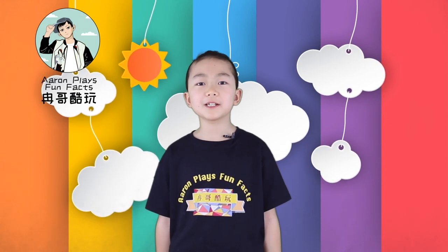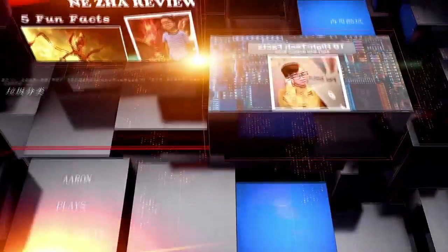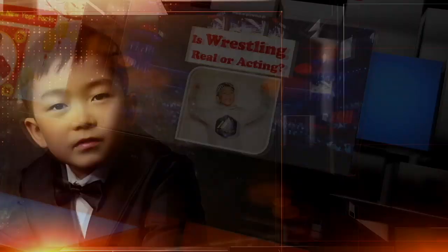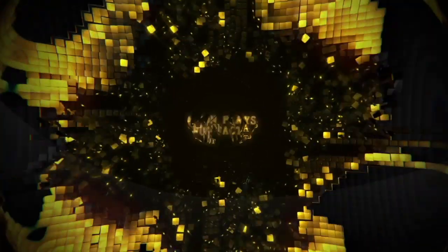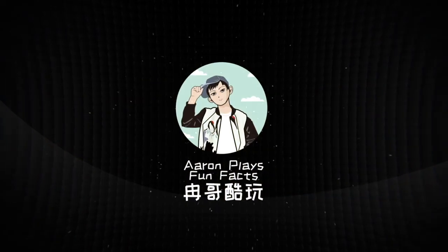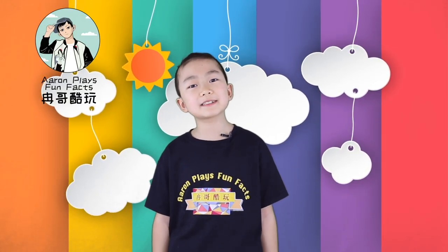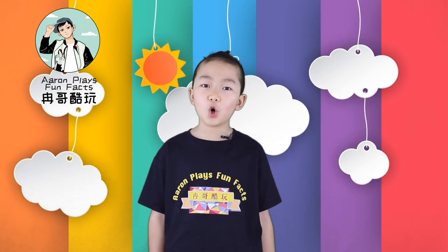Hey guys, I'm Erin and welcome to Erin Plays Fun Facts. In each episode, we invite our friends to ask Erin some fun facts they really want to know. Let's take a look at today's Ask Erin video.